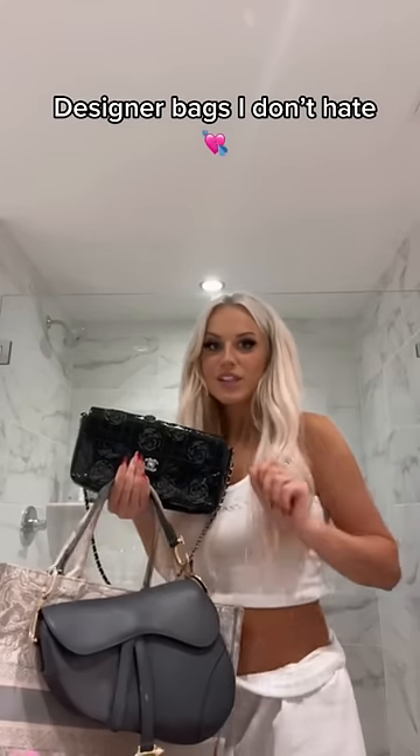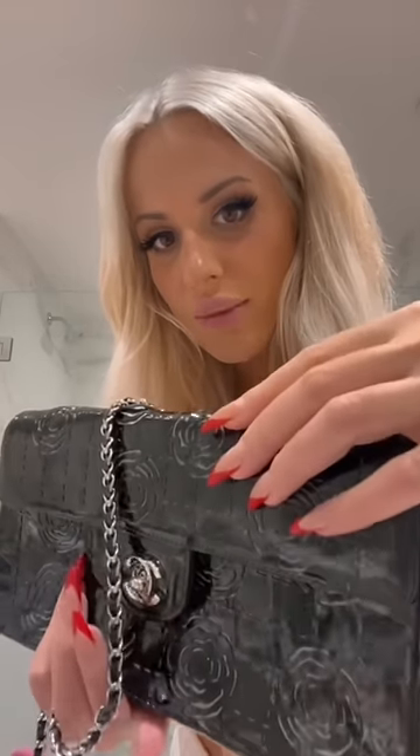These are designer bags I don't hate. This is a super rare vintage Chanel from 1994. There's not only a checkered pattern that was laser cut into here, but also the Camille flowers are laser cut. See how you can see the indents? It's so cool. Inside is in absolute pristine condition, which is surprising for someone as messy as me. This bag is so rare and one of my favorites.